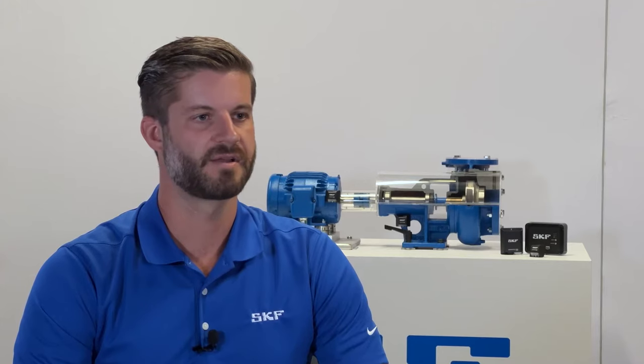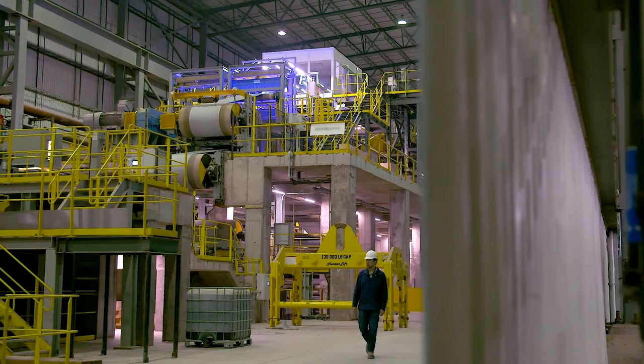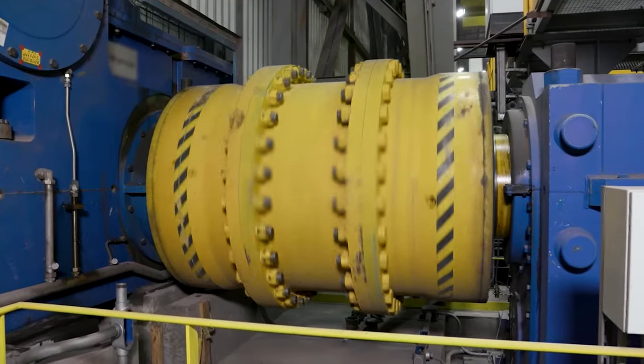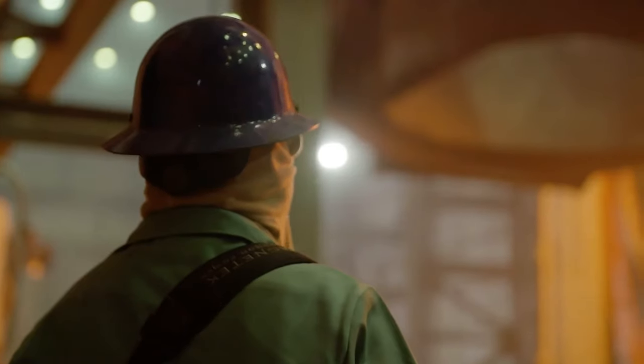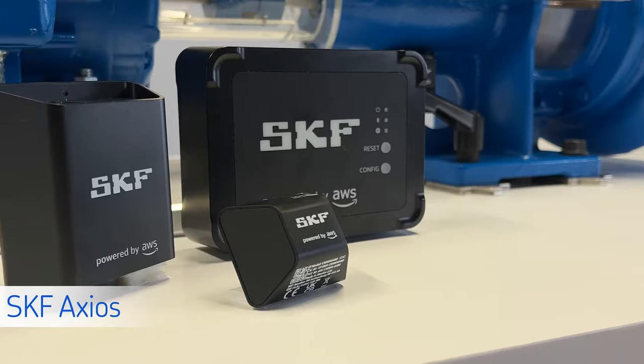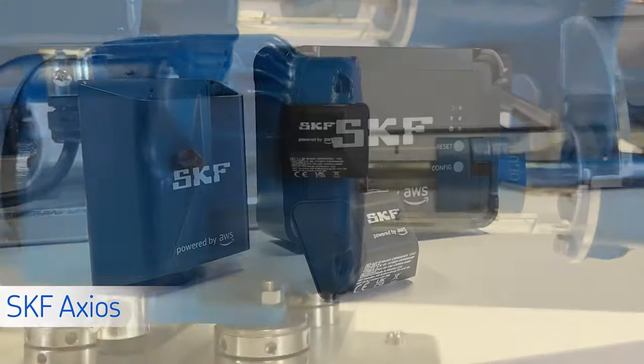Every day, we see customers like you looking for a simple, automated, affordable way to monitor more equipment. You want to be notified when equipment needs inspection. You want to easily trend your machine data. When it comes to keeping your machines running, you want peace of mind. That's what SKF Axios delivers.